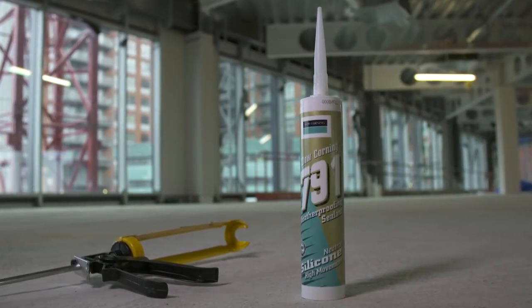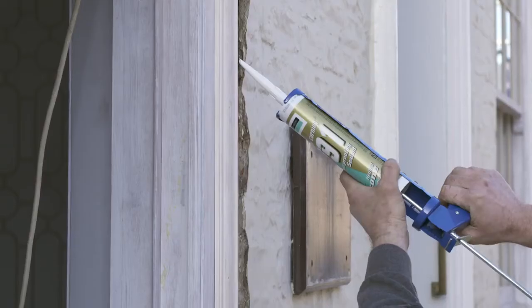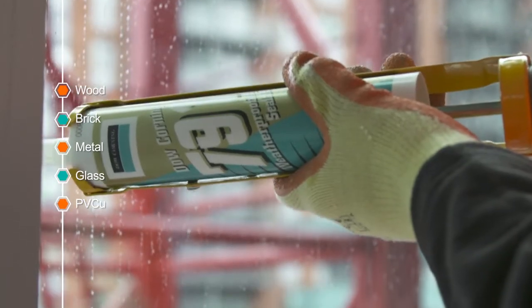791 has a unique formula which is resistant to ozone, UV radiation and temperature extremes. It can be used for a variety of external applications and substrates including wood, brick, metal, glass, PVC-U and more.